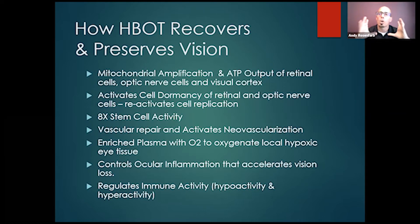We have mitosis and cell replication — all the great things needed to repair and regrow new cells start to occur simply because we're increasing oxygen. ATP output increases. The retinal cells are going to replicate and repair, the optic nerves, the whole visual cortex — the entire visual system is going to start to turn over and fire up more activity. We're going to start waking up some of these dormant cells and healing sick macular, retinal, and optic nerve cells.